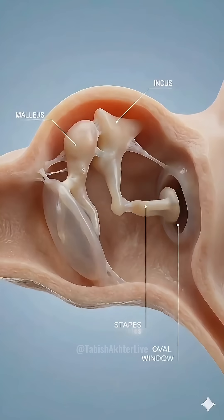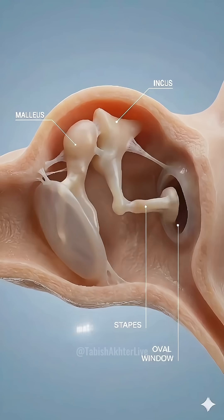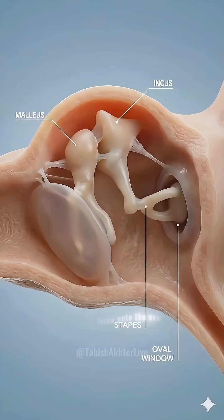Here, the ossicles — malleus, incus, and stapes — act as a lever system, matching impedance to amplify force onto the oval window.